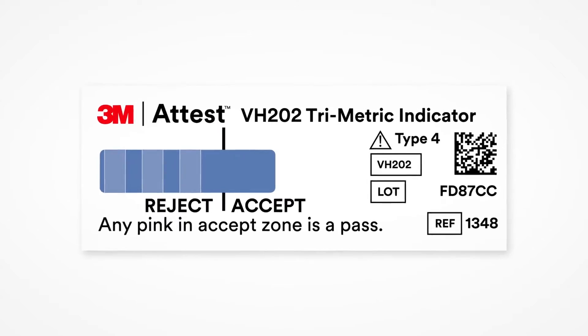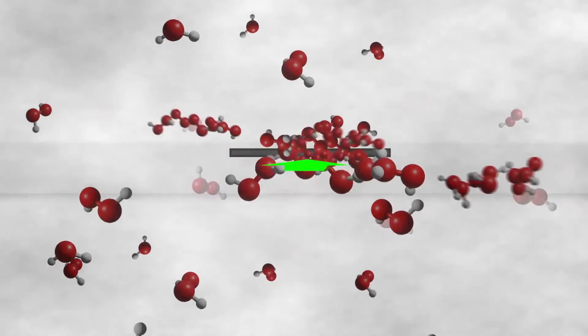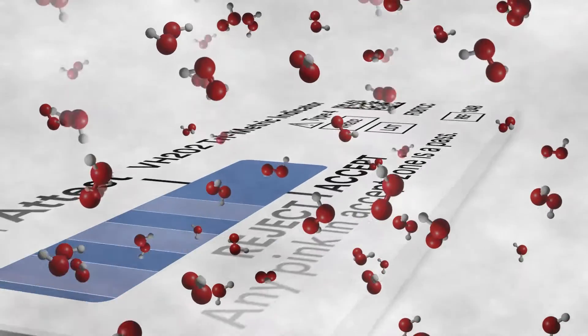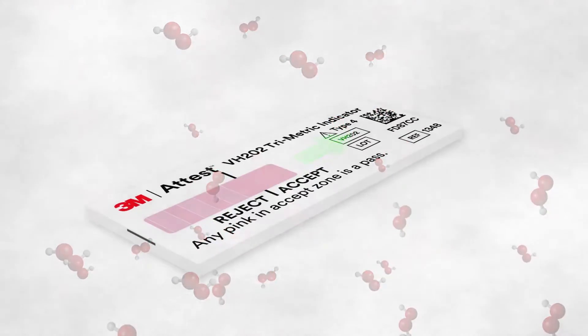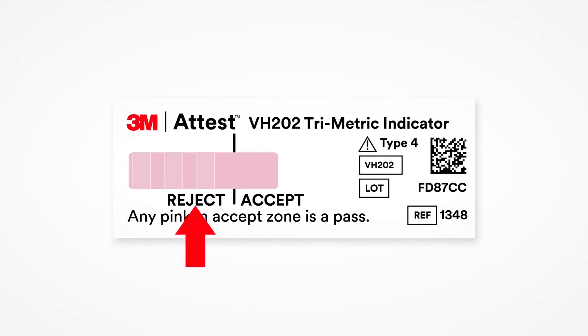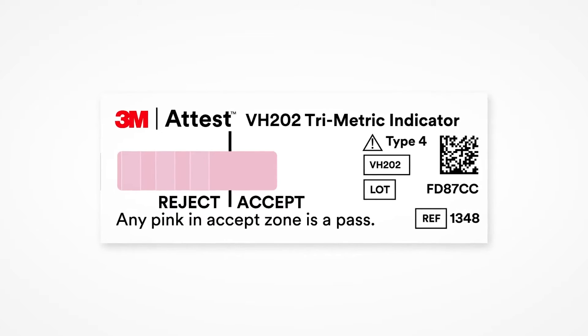The unique, state-of-the-art construction of the 3M A-TEST trimetric CI features a designed pathway through which the vaporized hydrogen peroxide sterilant must penetrate and travel to change the reactive chemistry from blue to pink, beginning in the reject zone and moving into the accept zone, providing the first moving front technology in a hydrogen peroxide chemical indicator.